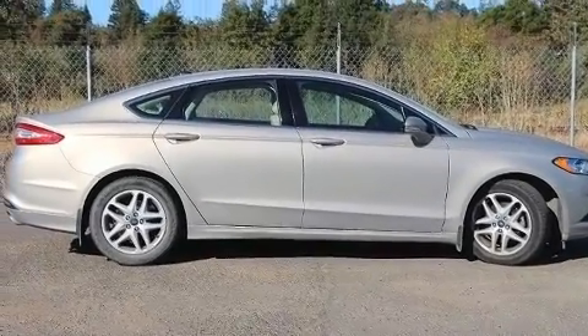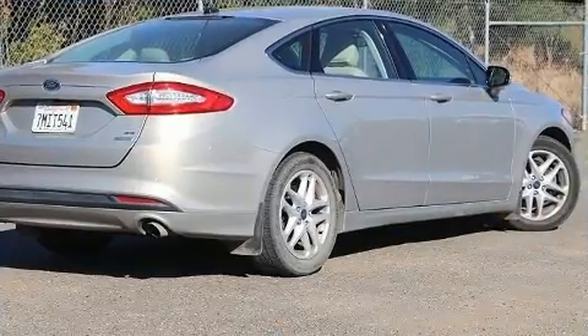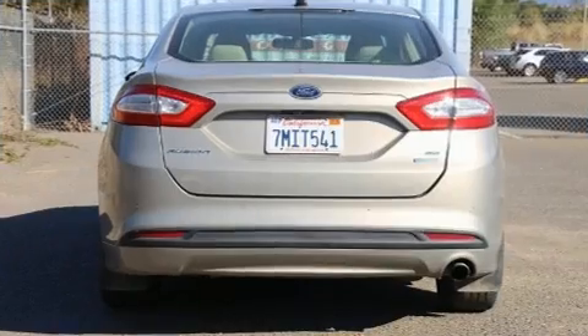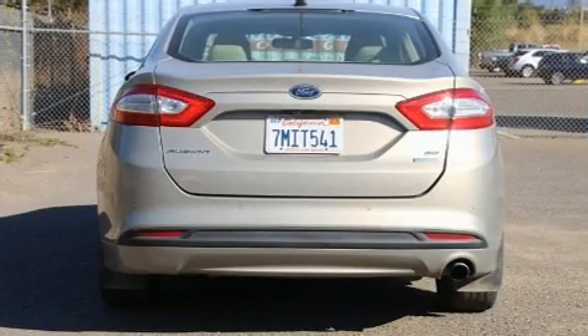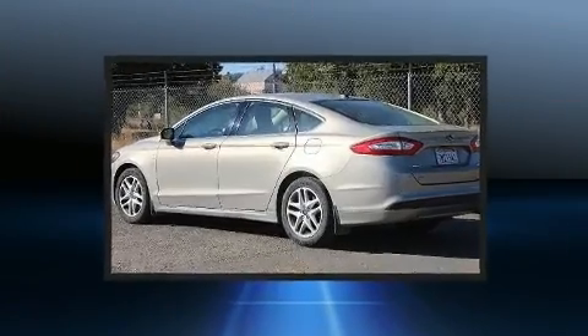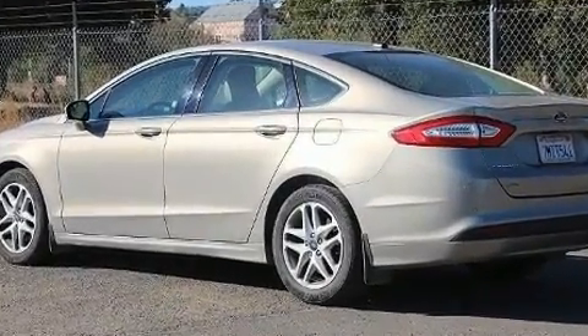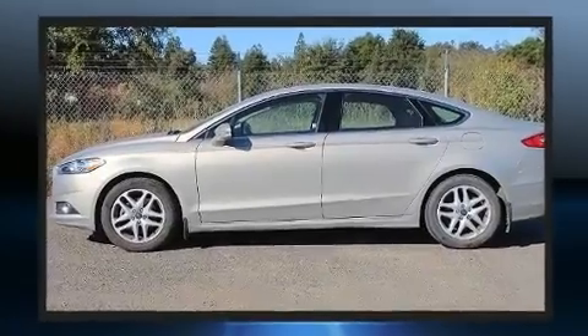Top features include cruise control, delay-off headlights, front and rear reading lights, speed-sensitive wipers, a power seat, an outside temperature display, and power windows. Ford ensures the safety and security of its passengers with equipment such as: